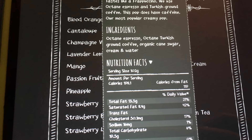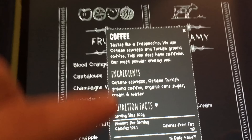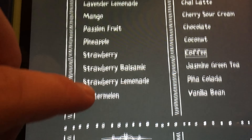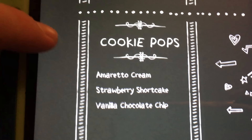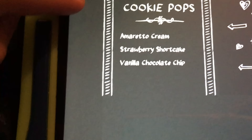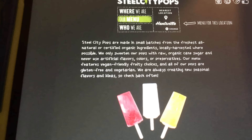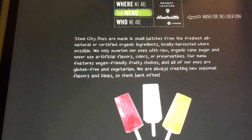These are the ingredients — cream, sugar, pure cane sugar, and water, plus coffee. Their website says it actually just tastes like a frappuccino. So let's go ahead and review this for you — that is what I do here. I'm not here to talk, I'm here to review.